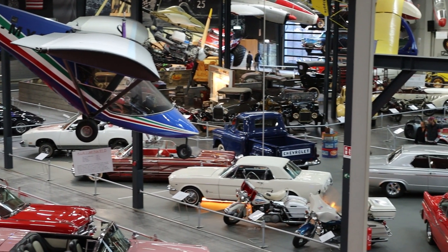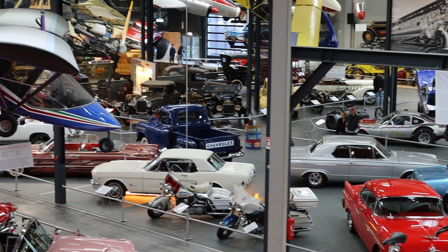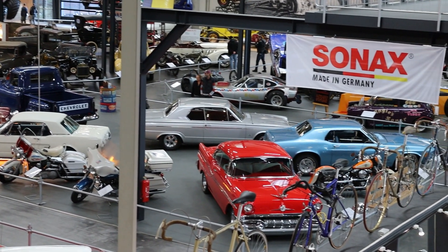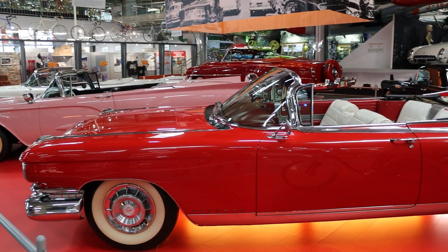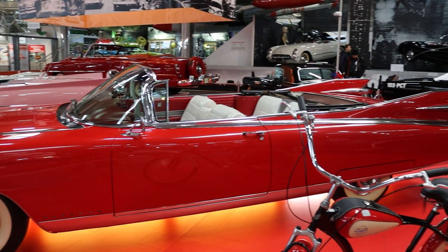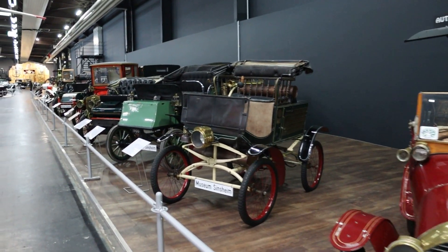More than 3,000 exhibits spread throughout buildings and land over 50,000 square meters, the Technik Museum Zinzheim was founded in 1981 as a way for collectors to share their vehicles with the public. Today it is the largest privately owned museum in Europe.